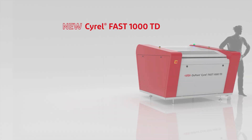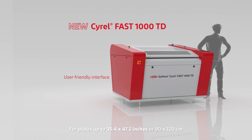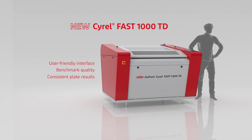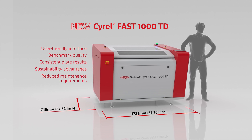The new SyroFast 1000 TD experiences a major redesign, inheriting advanced features from its larger siblings, with a user-friendly interface, benchmark quality, and consistent plate results, sustainability advantages, and reduced maintenance requirements — all in a compact footprint for operations with space constraints.